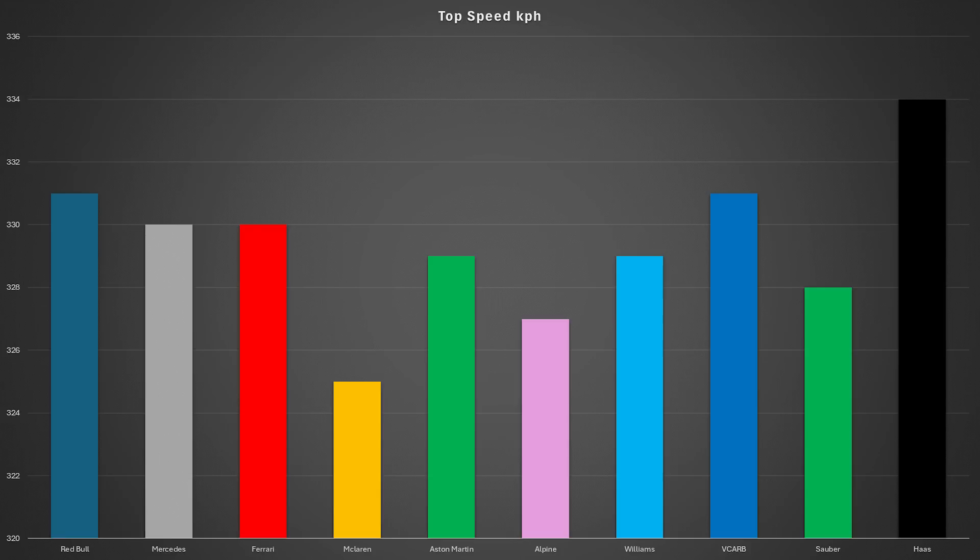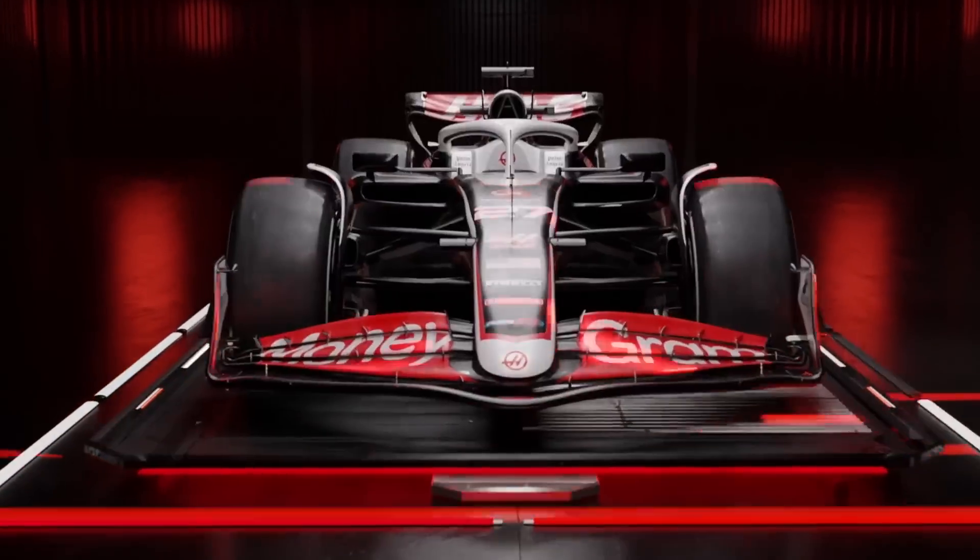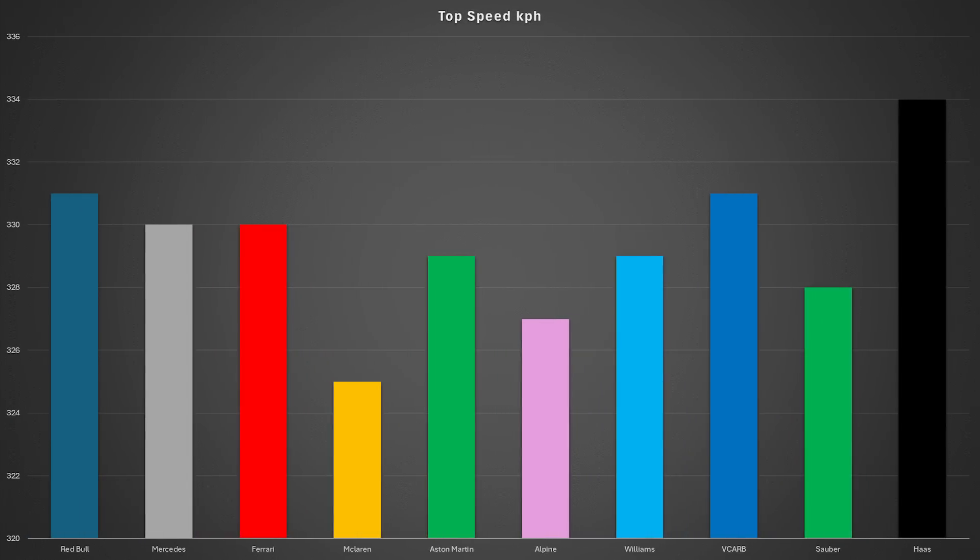The highest top speed in qualifying was the Haas, like we saw in Bahrain, as Kevin Magnussen reached a top speed of 334 km/h. It is a shame that we couldn't see what Hulkenberg could do as his power unit failed in the second session. The slowest car in a straight line during qualifying was the McLaren, which only reached a top speed of 325 km/h.